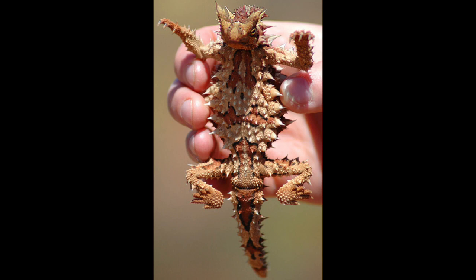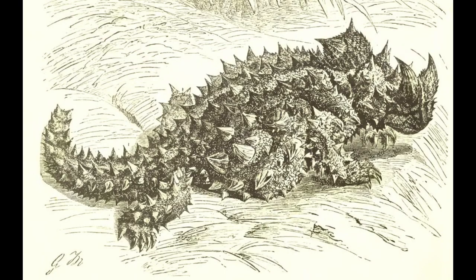The thorny devil is covered entirely with conical spines that are mostly uncalcified. An intimidating array of spikes covers the entire upper side of the body of the thorny devil. These thorny scales also help to defend it from predators. Camouflage and deception may also be used to evade predation.